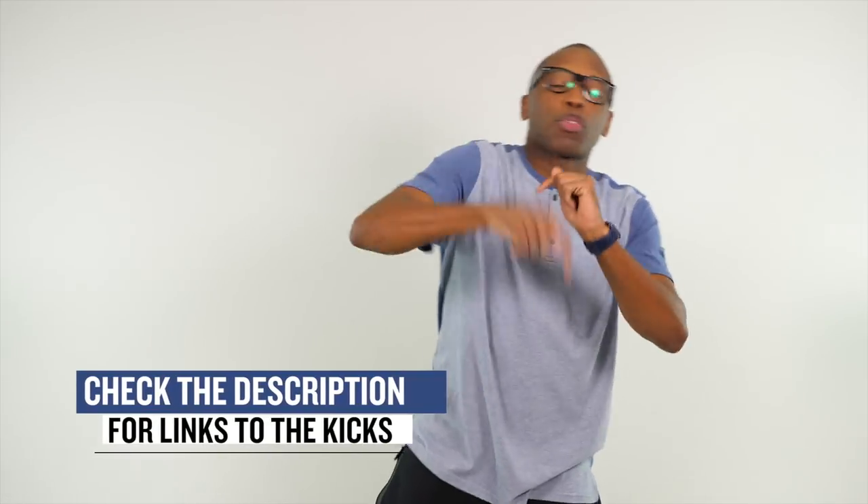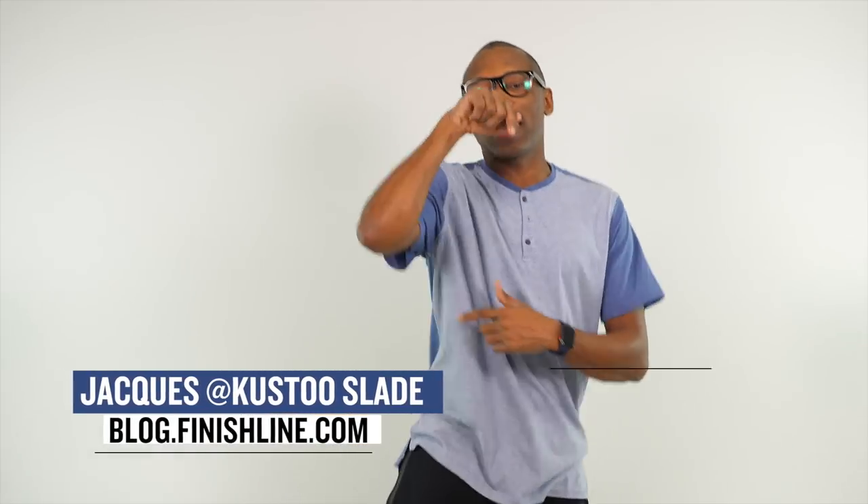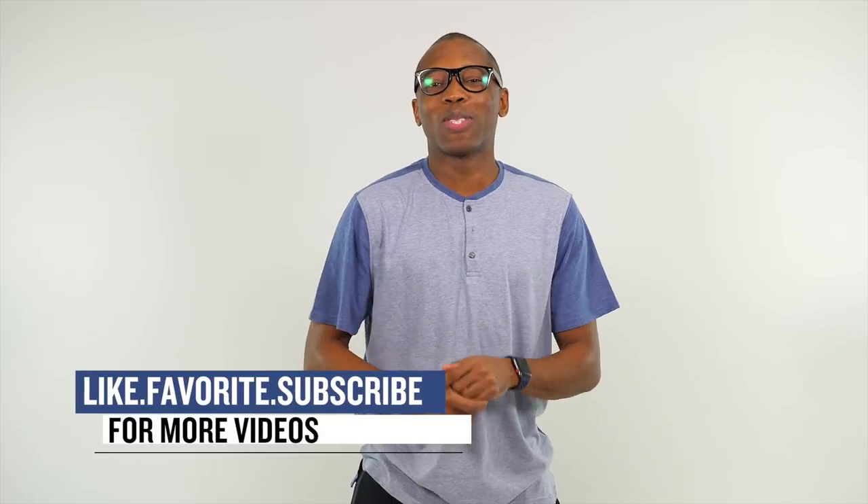That's going to do it for the show today. Make sure you check down below in the description for links to all of the shoes I talked about today. As always, I am Jacques Slade. This is the Heat Check presented by Finish Line. I appreciate you guys — I'll see you soon. Peace.